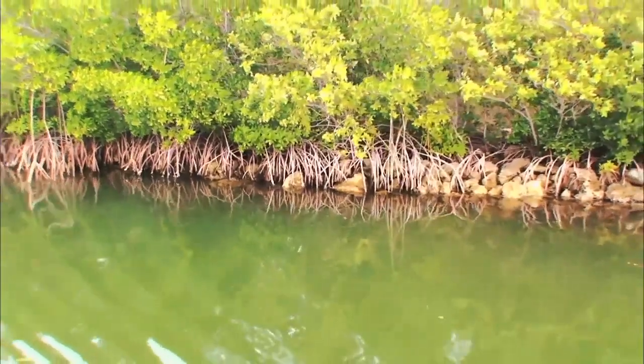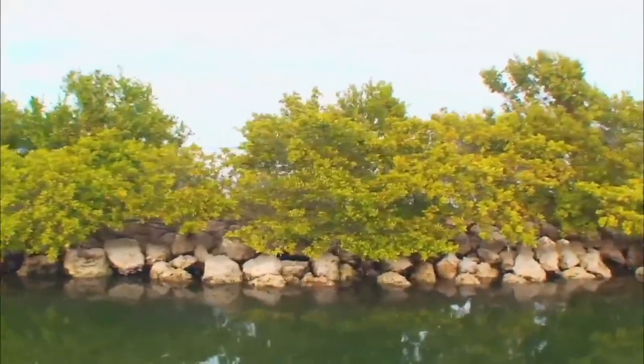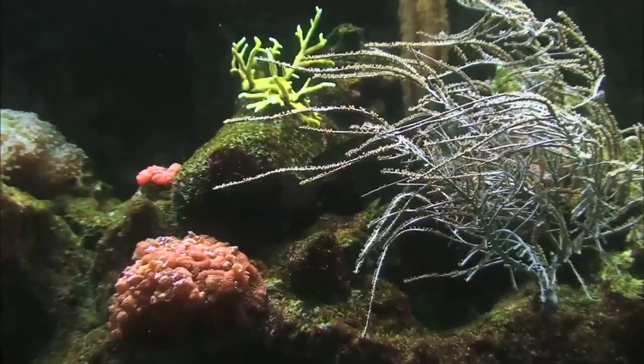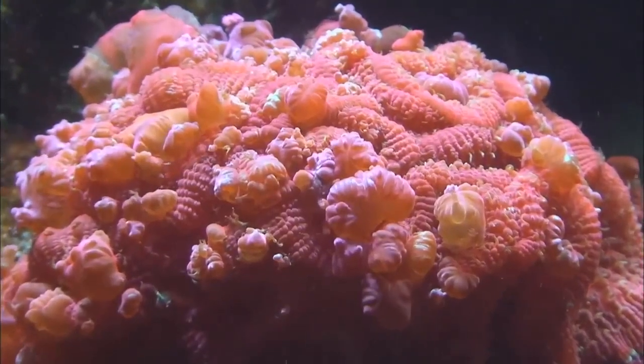Biscayne National Park has many varieties of tropical Florida native plants. Some of the plants you might see in Biscayne are coconut palm trees, date palms, key lime plants, lemon plants, bay cedar, geiger tree, along with many underwater plants and grasses.